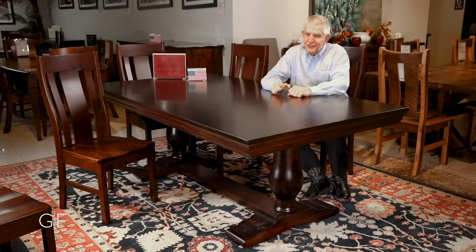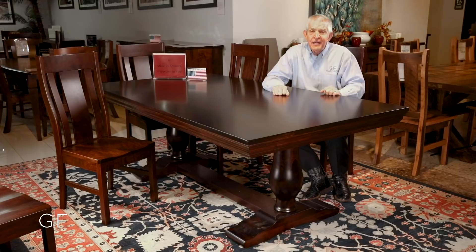Buy it online at galileefurniture.com or buy it in the store. Galilee Furniture delivers free to your Houston area home in three or four hours. And you'll say, look at this beautiful solid wood American-made table we now have that we will enjoy for generations.